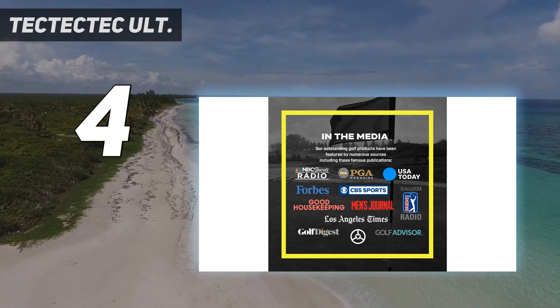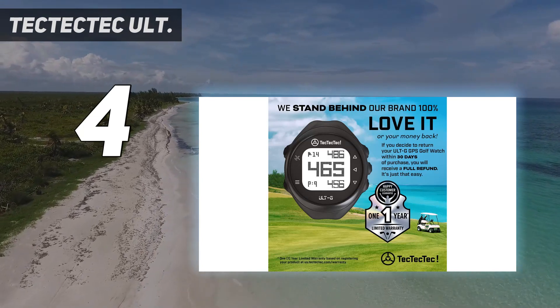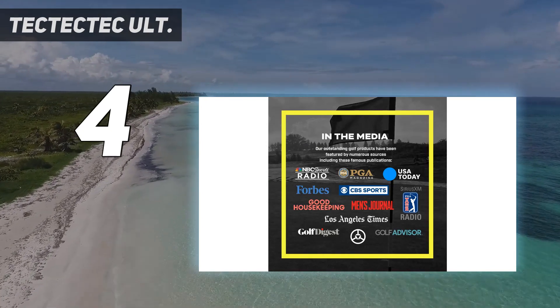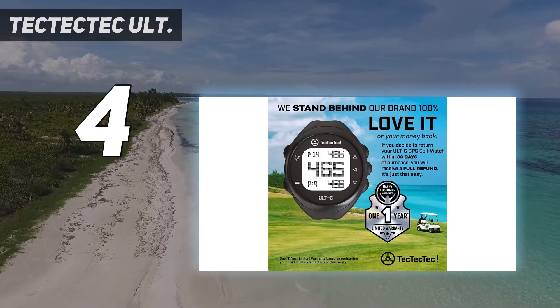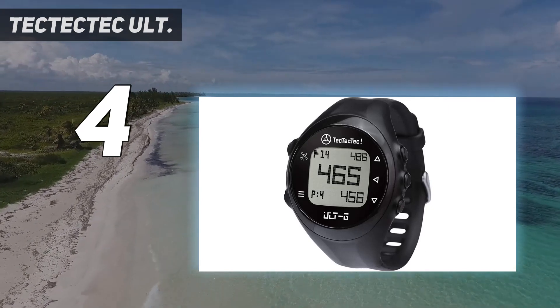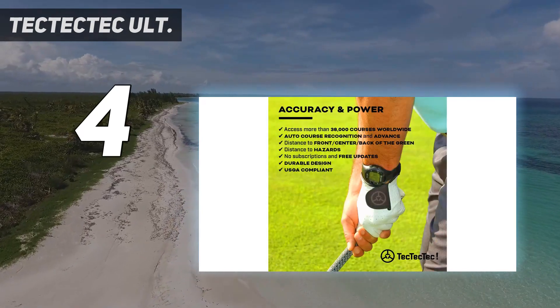It has a ton of social proof to back it up — it's an Amazon best seller with an impressive 4.4 out of 5 average customer rating. Unlike other GPS watches, it doesn't provide any images of holes or greens and cannot retrieve the exact distance to a flagstick. The attraction of this unit, however, is the affordability, very good accuracy, and free updates without the need for a subscription.